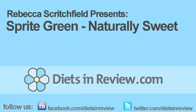Hey everyone, it's Rebecca Scritchfield for dietsandreview.com, and I'm at the ADA Food and Nutrition Conference and Expo. I'm inside the Coca-Cola booth, and I'm here to show you a couple of new, exciting products that I think are great for anyone trying to manage their weight.